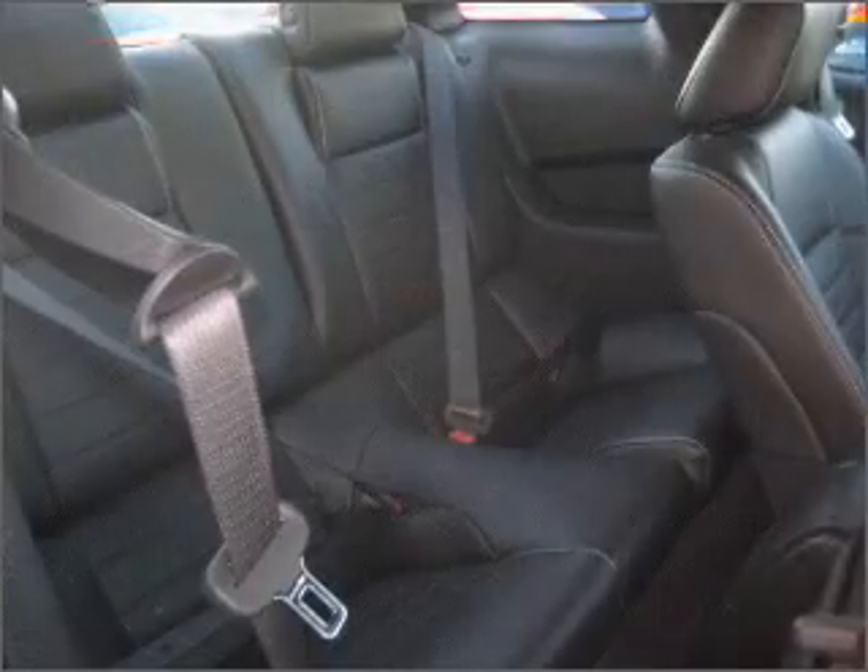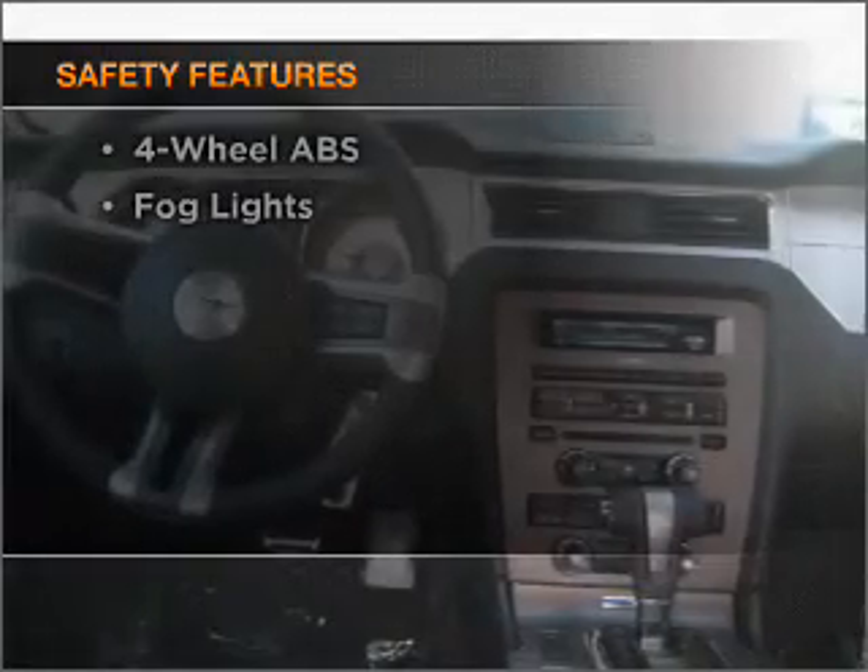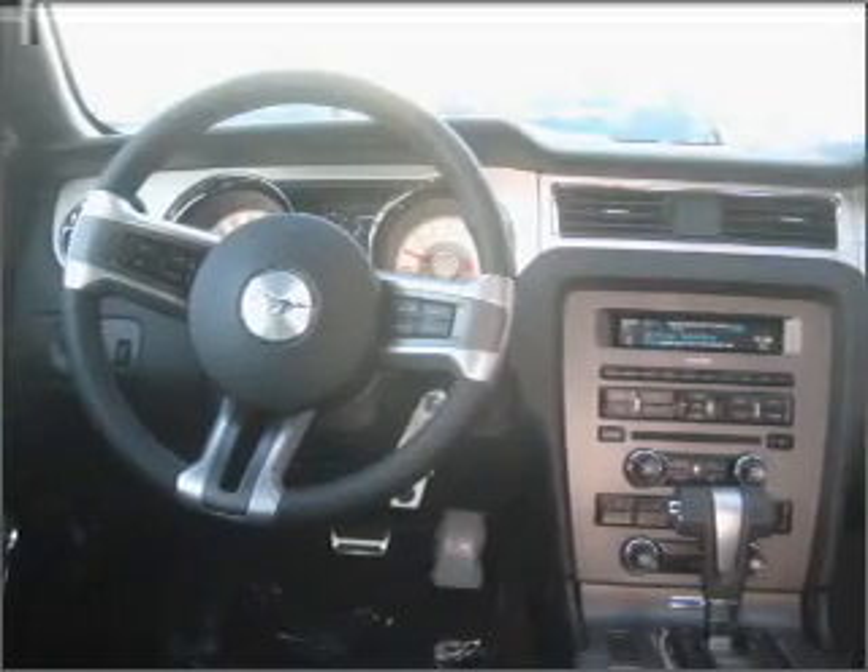Brake safely with the anti-lock braking system. And for your peace of mind, the following safety equipment is included: Stability Control. Call today to schedule a test drive.